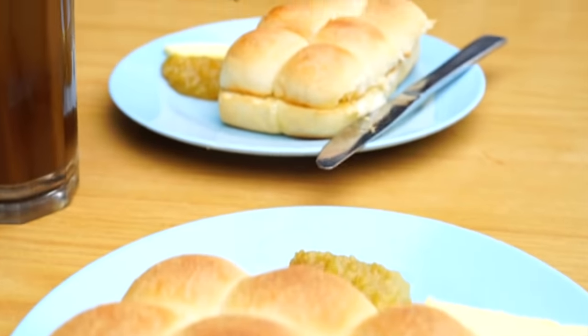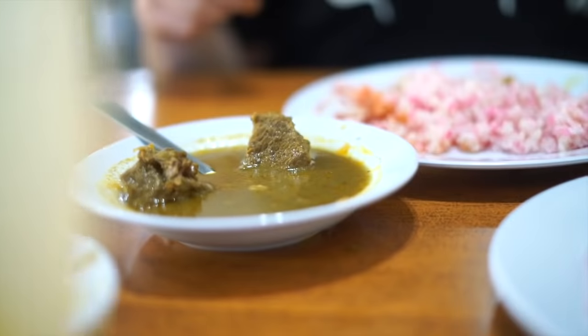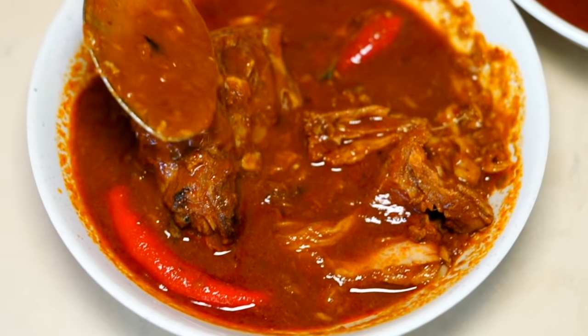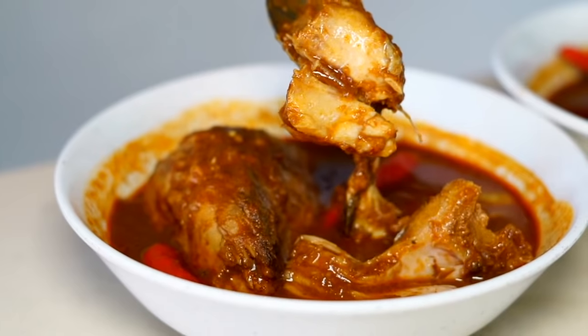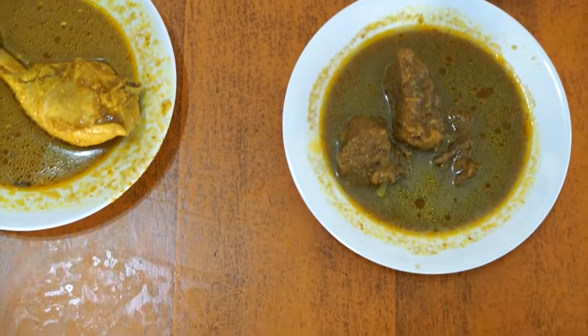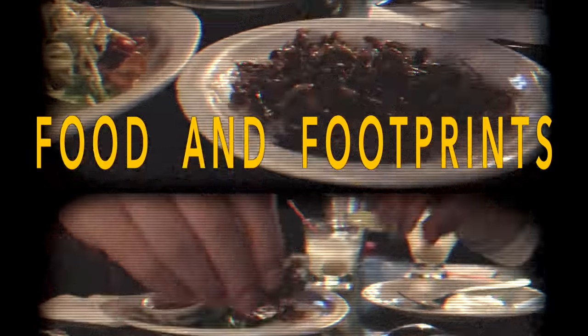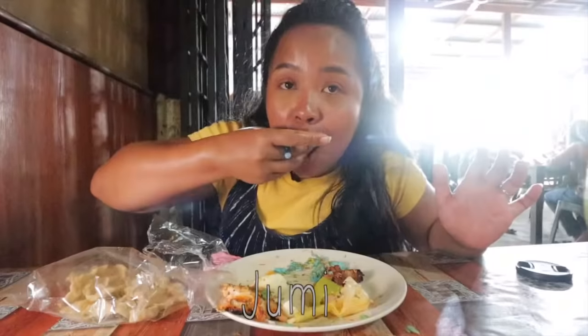They say breakfast is an important meal of the day, and in Terengganu it is the most important meal of the day. So important that some of the dishes can only be found in the morning. In this episode we are going to break it down for you — sit back, relax, grab a snack. You might get hungry.